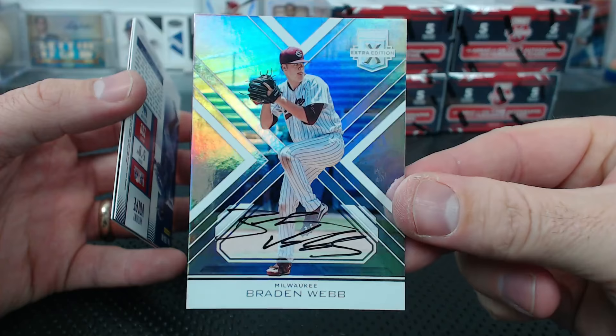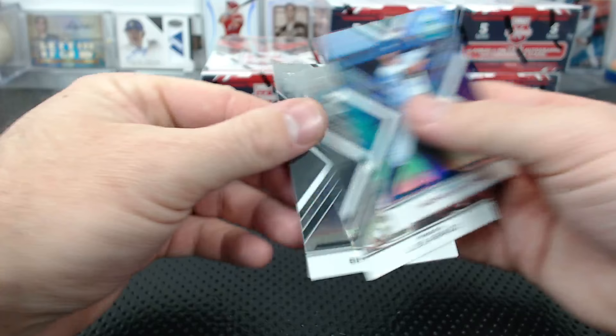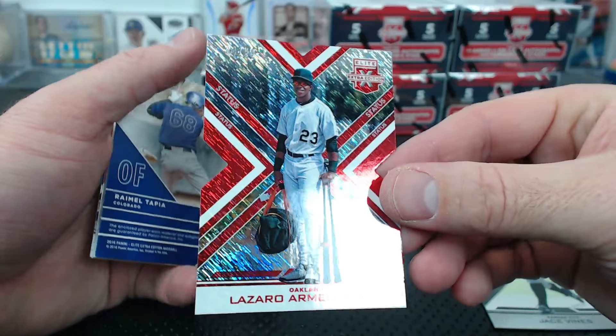Holy crap - Milwaukee has so many hits! Anthony Volpe 15 and under ticket. Ben Rortvet to 9.99. Jace Vines. Lazaro Armenteros to 99 maybe. Tapia future threads jersey auto to 49.